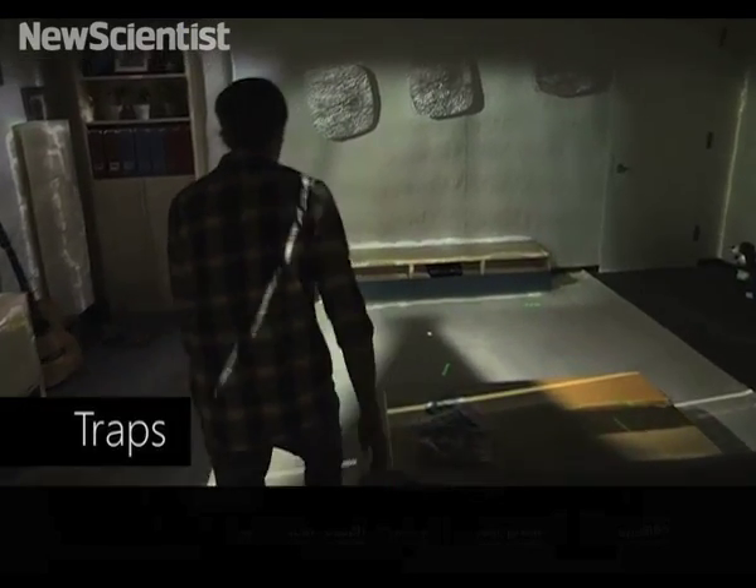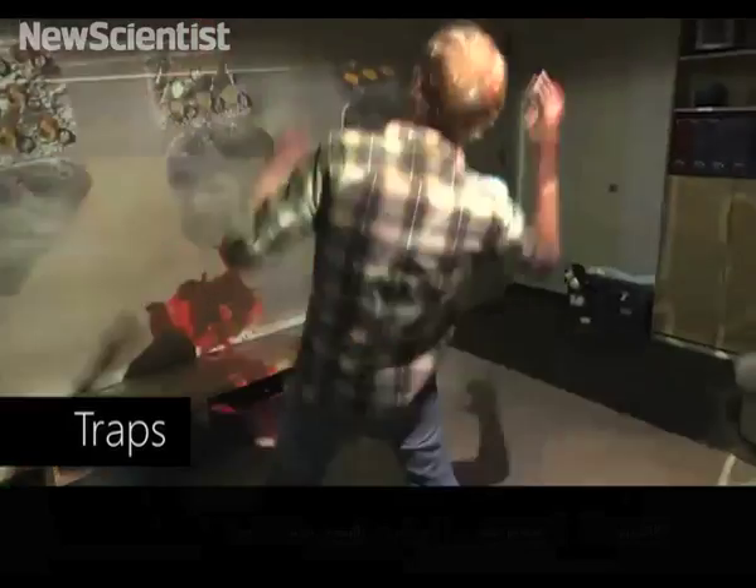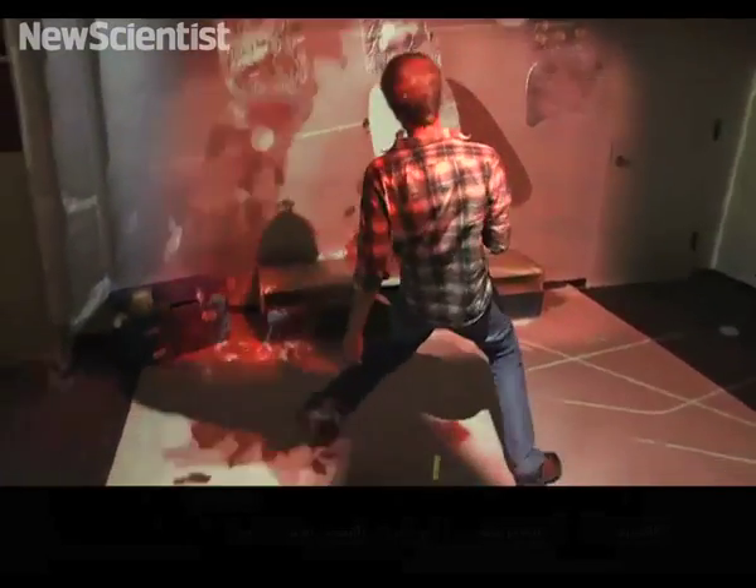As a user walks around the living room, darts emanate from the walls that the user must avoid. When the user is hit, visual elements are shown to indicate health damage.